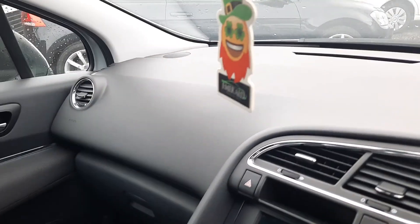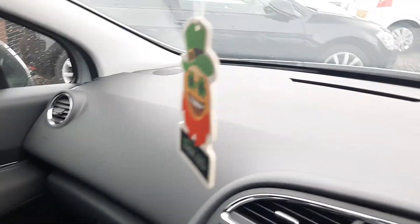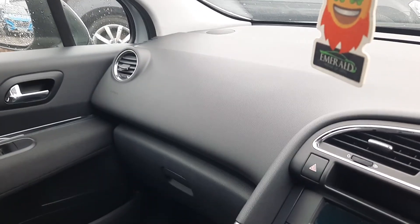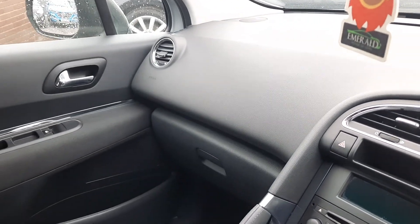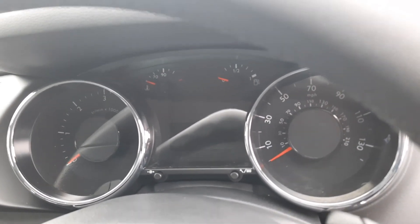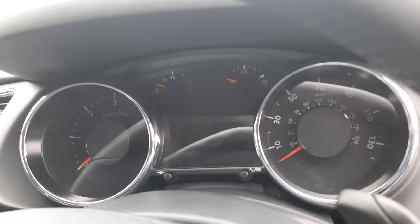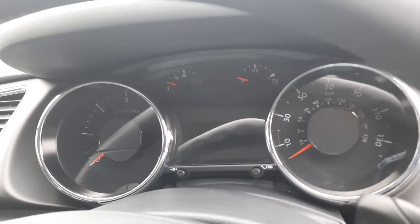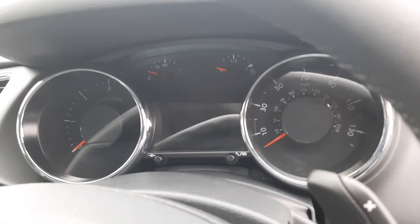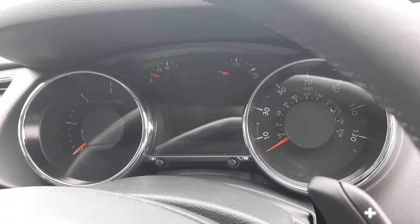Drawing special note to the dashboard — no scrapes, no scuffs, no dents, no scratches. Nobody's been putting their cigarettes out in here. It's just a clean, fresh used vehicle in phenomenal condition. Coming around here, let's check out our instruments — easy to see, easy to view. No chips, nothing really. Pretty much this is how they looked the day they came out of the factory.